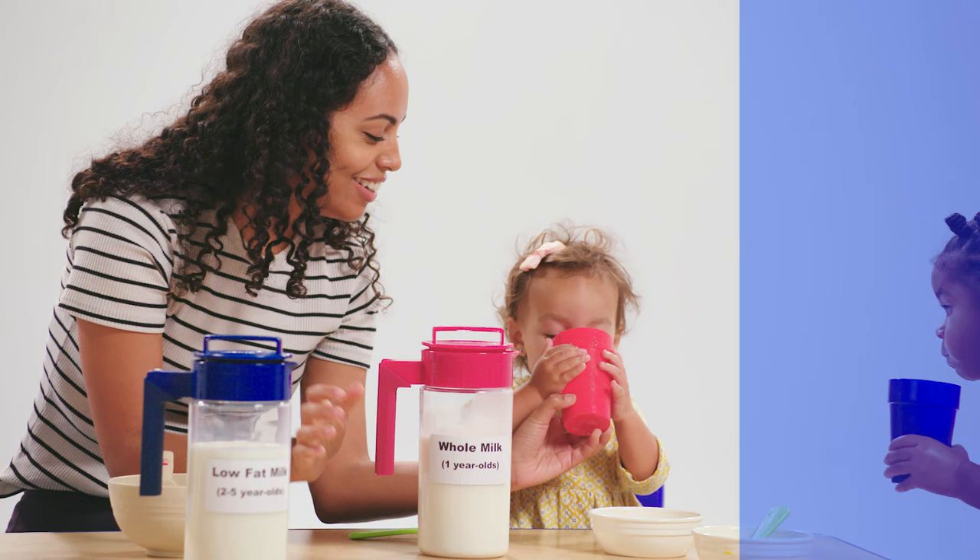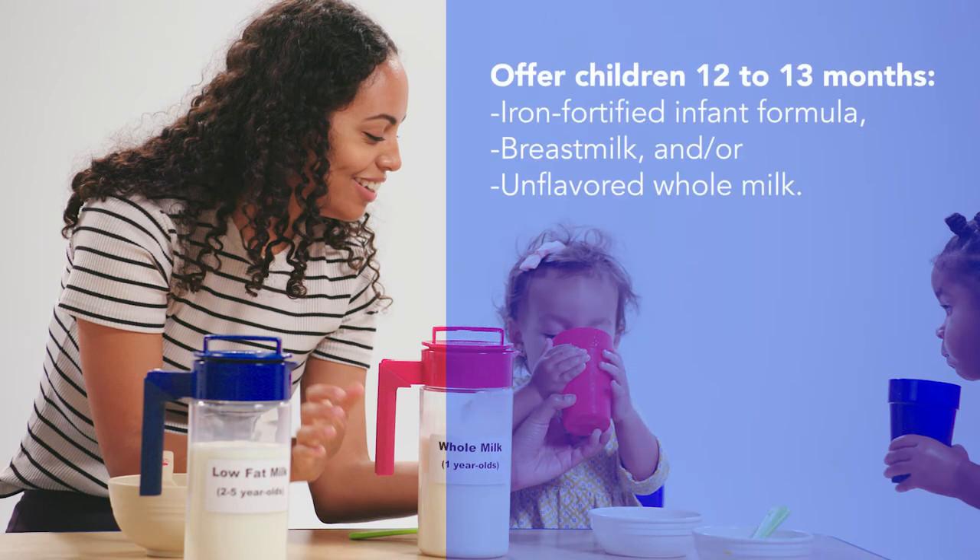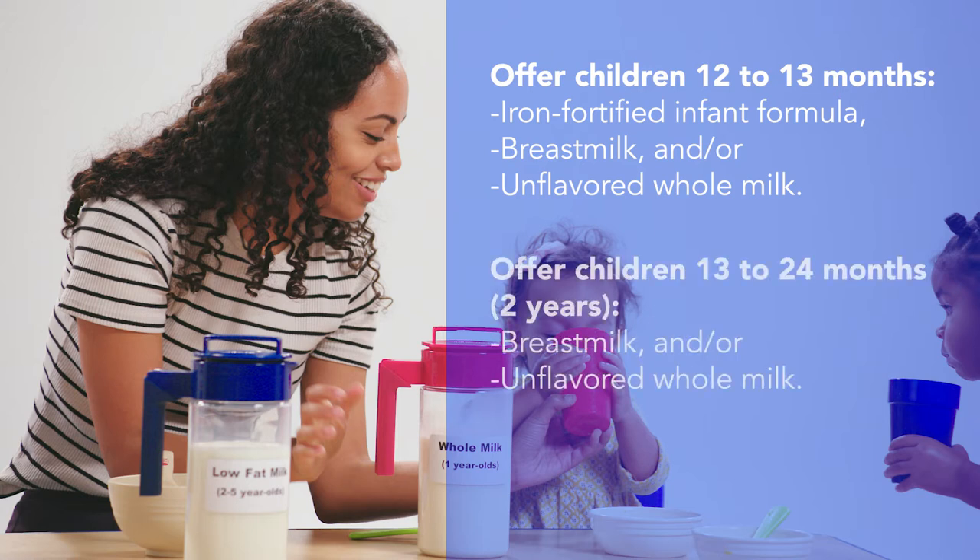We know it may be hard for some children to switch from breast milk or formula to whole milk. To help with this change, you can offer iron-fortified infant formula, breast milk and or whole milk to children ages 12 to 13 months. But once that child turns 13 months, offer only breast milk and or whole milk until they are two years old.